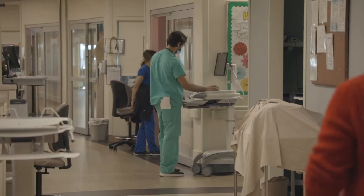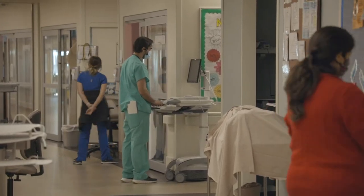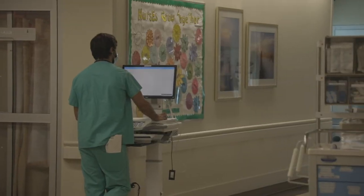Everything is shiny and new, and it's all glass all the way through, so you could see the patients and the patients can see you. If you have something that you really need to watch, it's really set up nicely for the nurse and the patients.